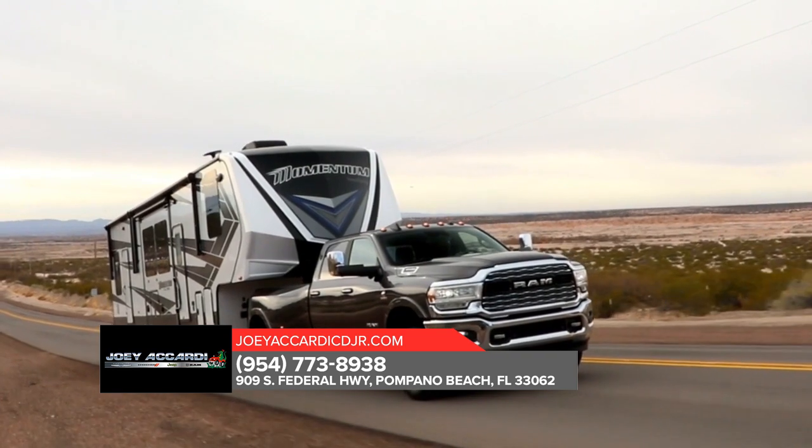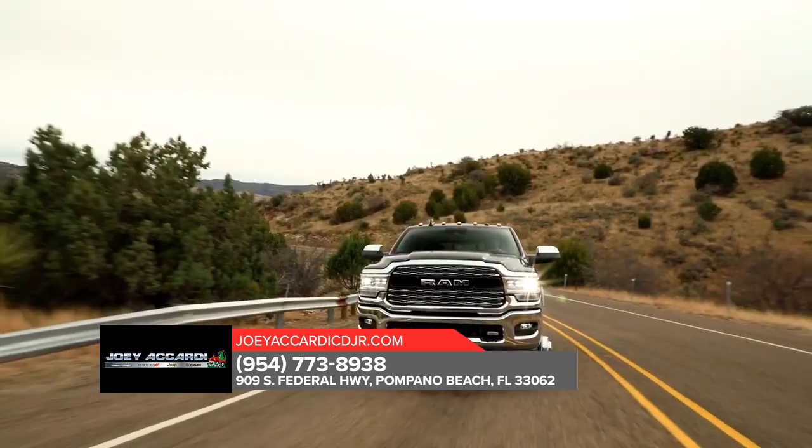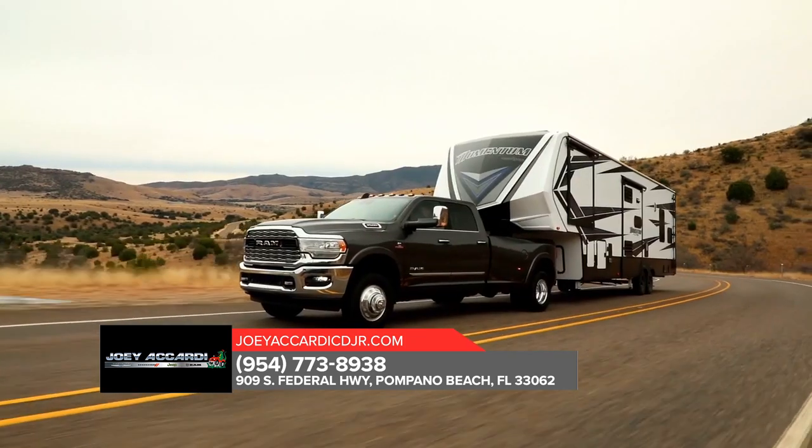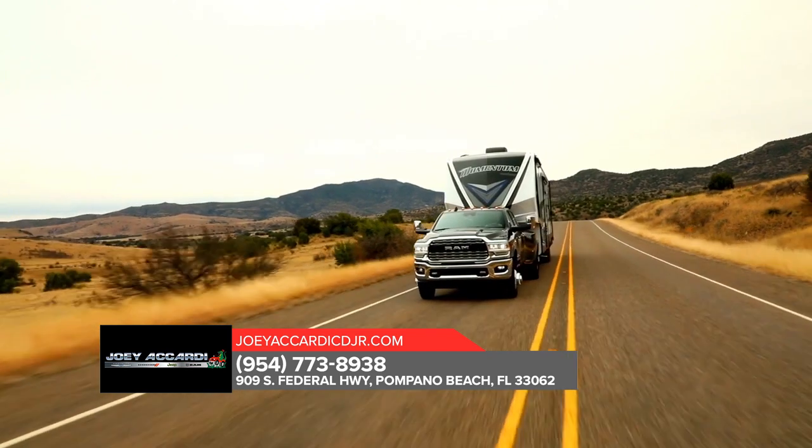The Ram 3500 offers an available factory-installed rear axle structural crossmember. This truck is also standard with electronic stability control, allowing your trailer and truck to work together as one heavy-duty hauling machine.